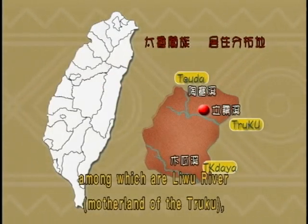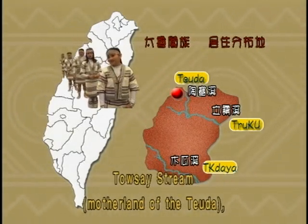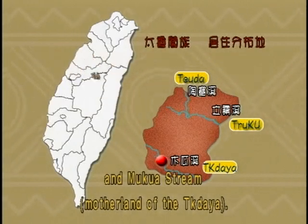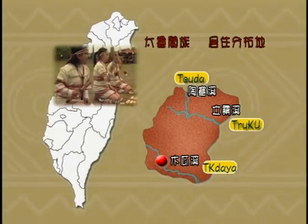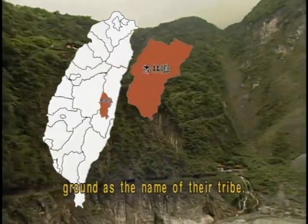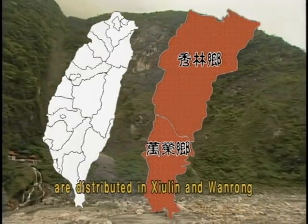Among the three branches are Liwu River, motherland of the Turuku; Downside Stream, motherland of the Daouda; and Mugua Stream, motherland of the Duktaya. These people took the name of their living ground as the name of their tribe. Nowadays, most of the Turuku are distributed in Xoling and Wenrong.